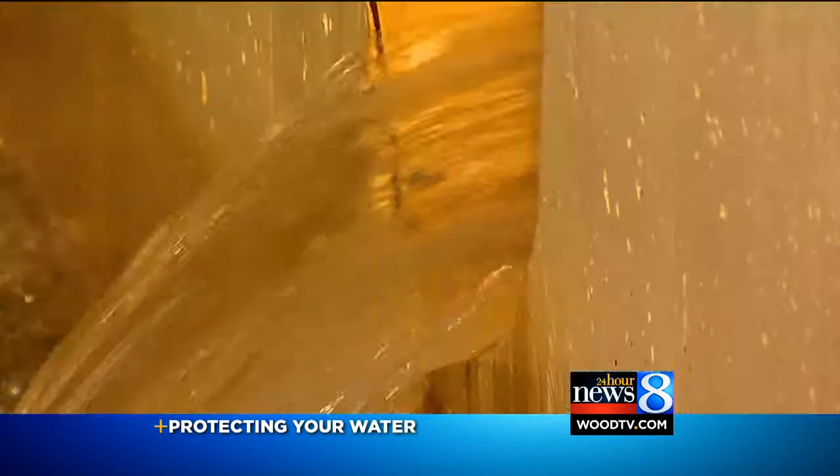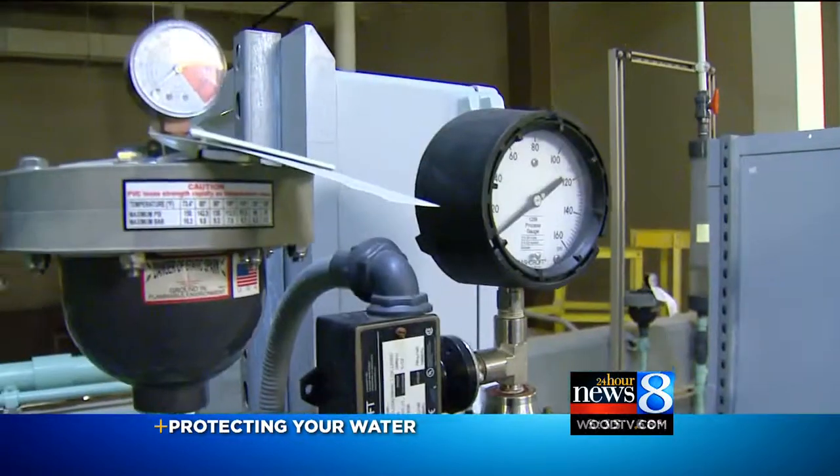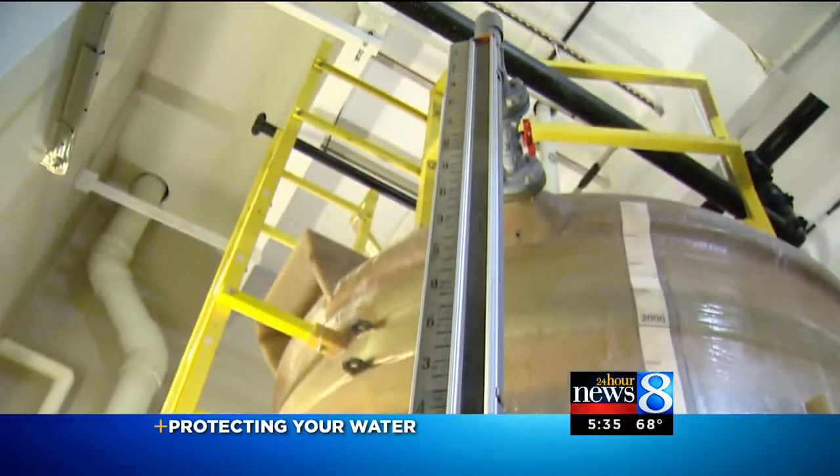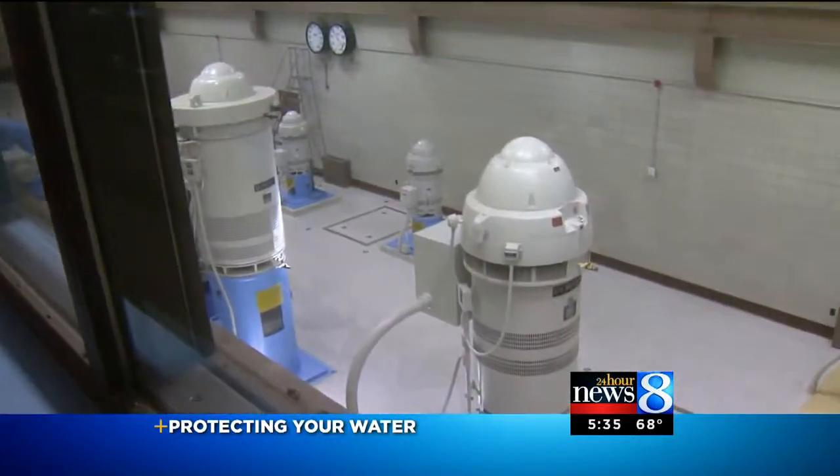Wyoming alone runs on average 35 million gallons of water a day through a series of mechanical and chemical processes to make it drinkable. These three trains here can do 90 million gallons of pre-treatment, followed by more tests and more treatment before it's piped 26 miles east to the city of Wyoming.